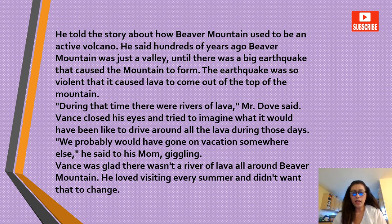He said hundreds of years ago, Beaver Mountain was just a valley until there was a big earthquake that caused the mountain to form. The earthquake was so violent that it caused lava to come out of the top of the mountain. 'During that time, there were rivers of lava,' Mr. Dove said. Vance closed his eyes and tried to imagine what it would have been like to drive around all the lava. 'We probably would have gone on vacation somewhere else,' he said to his mom, giggling. Vance was glad there wasn't a river of lava around Beaver Mountain — he loved visiting every summer.